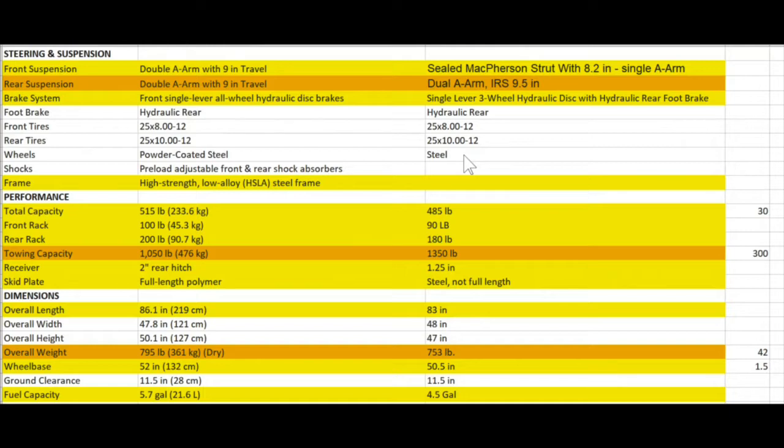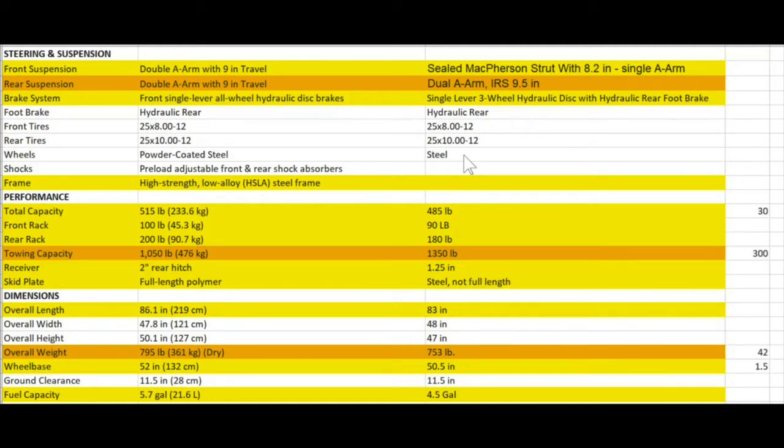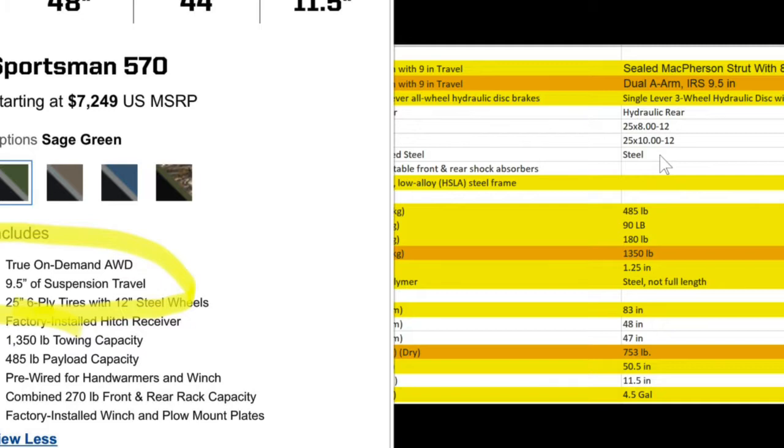Front and rear suspension is where things start to get a little interesting. The Tracker's got dual A-arm suspension all the way around — front and back — with a full nine inches of travel all the way around. Polaris has a McPherson strut up front, which is a single A-arm system, and it only touts 8.2 inches of travel. You can't tell me that a McPherson strut with a single A-arm is as strong as a dual A-arm system — it's not. Polaris says they've got nine and a half inches of rear travel, which is true in the back but not up front.